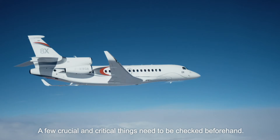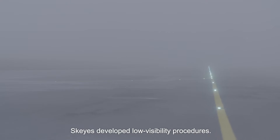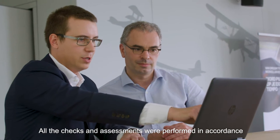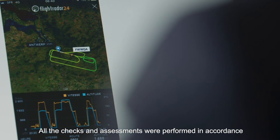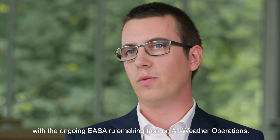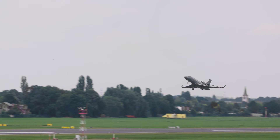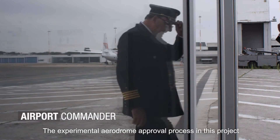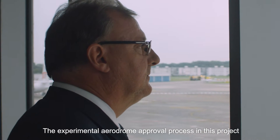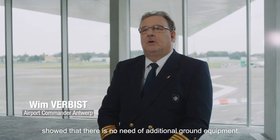A few crucial and critical things need to be checked beforehand. SKYS developed low visibility procedures. We also did a mandatory PANSOPS obstacle assessment. All the checks and assessments were performed in accordance with the ongoing EASA rulemaking task on all-weather operations.